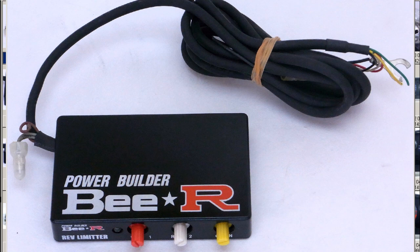We're fortunate enough to have a PowerBuilder BR Rev Limiter, a very difficult item to find at the moment, very popular here in Japan. The PowerBuilder BR Rev Limiter, made by the BR company here in Japan — BR, a famous tuning and performance company — part of the PowerBuilder series of controllers, the Rev Limiter.